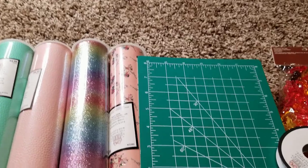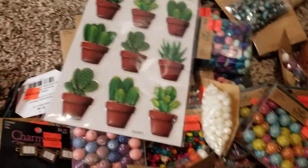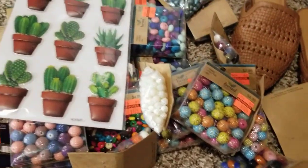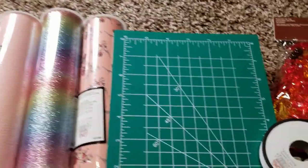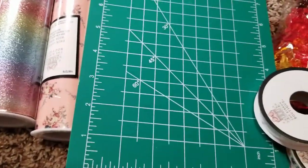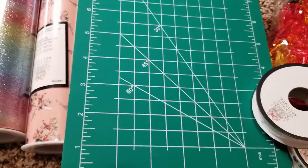I hope you guys like the little stuff that I got. I'm happy because I travel and every time I get a chance and go to Hobby Lobby, I try to stock up. Thank you girls for watching, thank you for the new subscribers, and stay tuned for my next video. Bye!